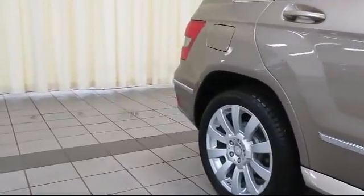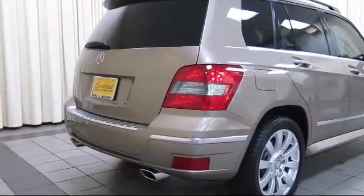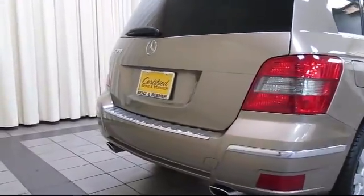It also features steering wheel controls, air conditioning, power liftgate, and has less than 60,000 miles on the odometer.